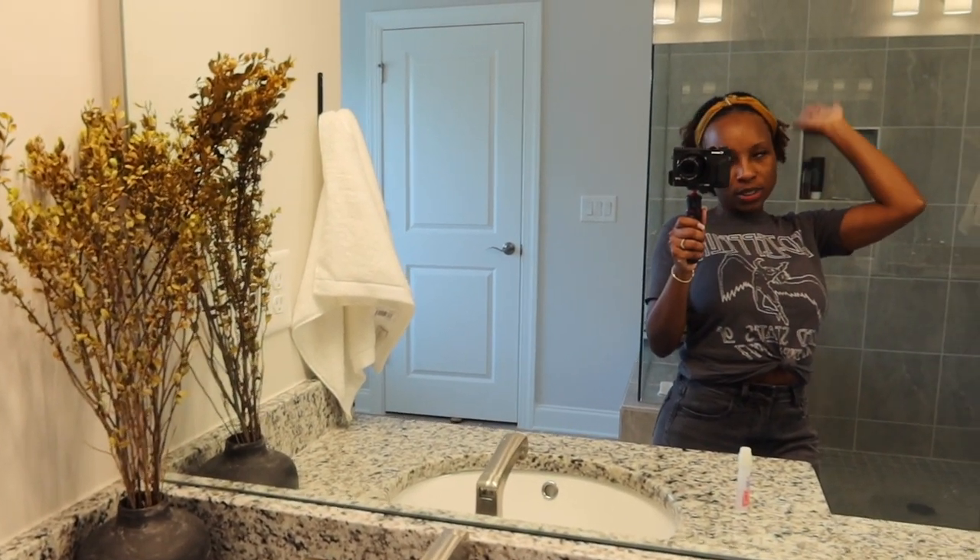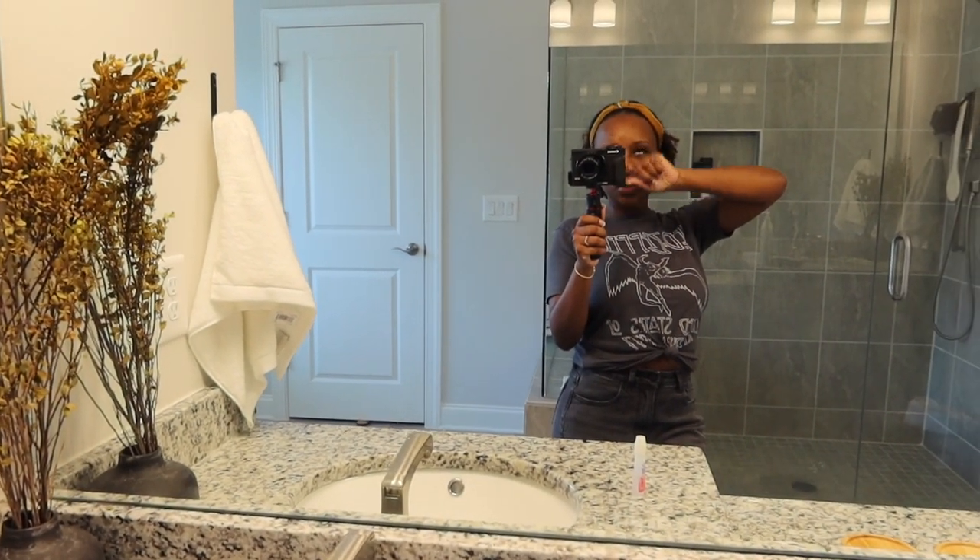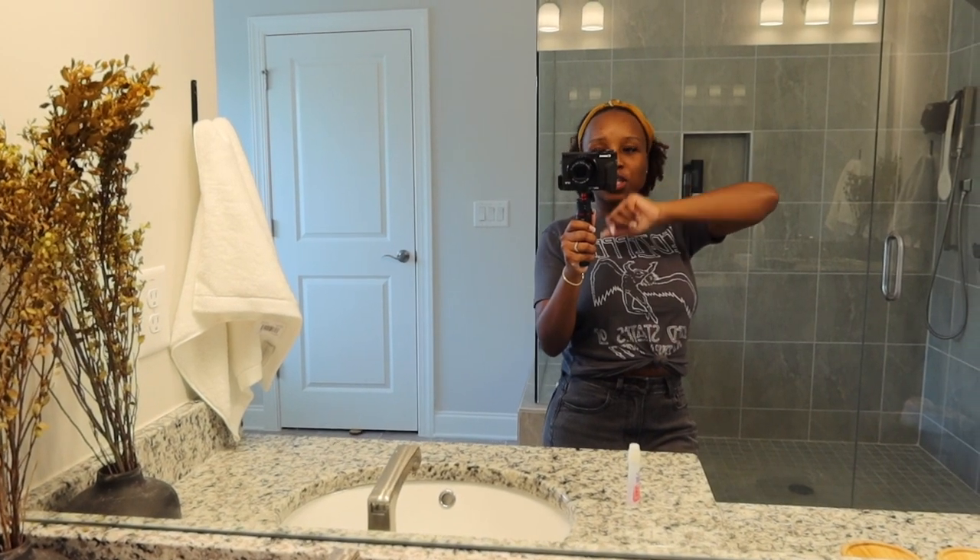Anyways, let's go downstairs so I can show y'all the new chairs that we got for the deck.